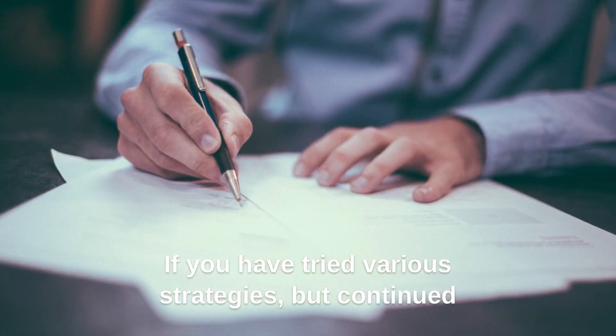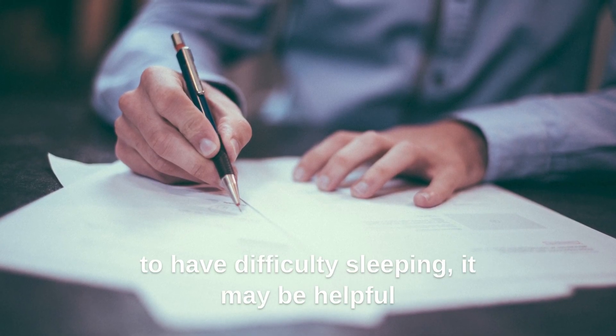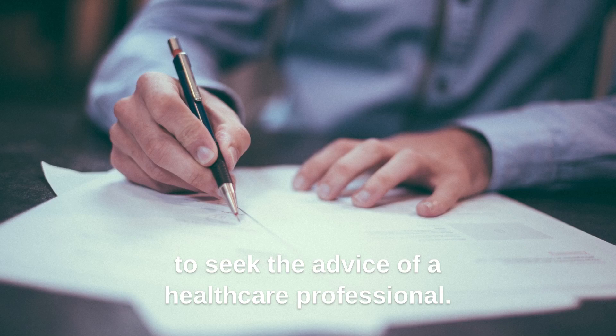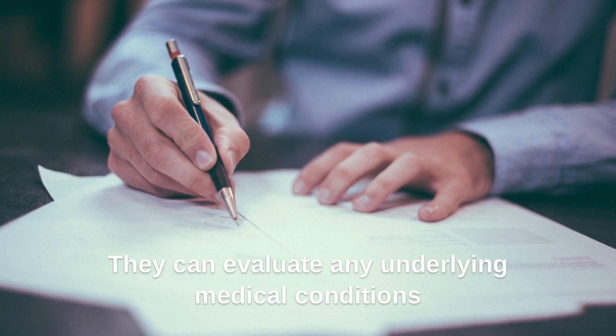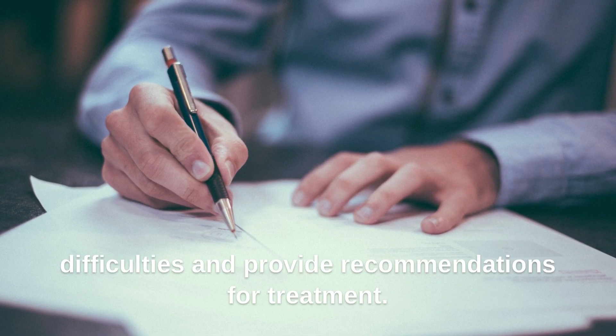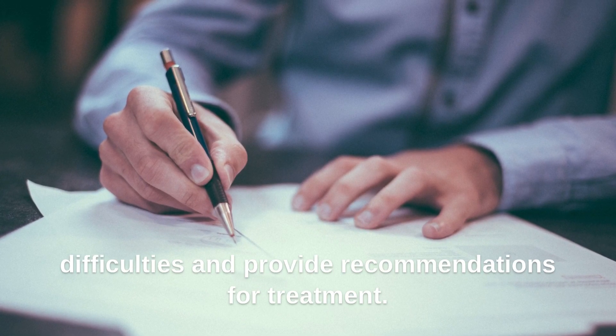If you have tried various strategies but continue to have difficulty sleeping, it may be helpful to seek the advice of a healthcare professional. They can evaluate any underlying medical conditions that may be contributing to your sleep difficulties and provide recommendations for treatment.